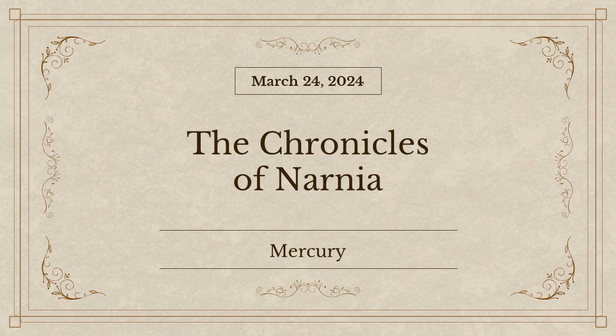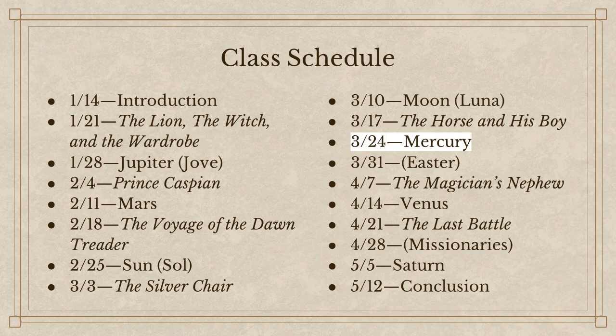Good morning everyone, and welcome back to our Sunday school class on the Chronicles of Narnia. This morning we're going to be discussing the planet Mercury as it relates to The Horse and His Boy. Here is what our schedule looks like right now. Be aware that we do not meet next week — next week is Easter, so there will be no adult Sunday school classes. We will be meeting the week after that and picking it up again with The Magician's Nephew. We are close to the finish line for this class. After today, we will have just The Magician's Nephew and The Last Battle, and we'll have a concluding lesson.